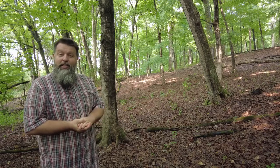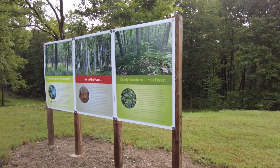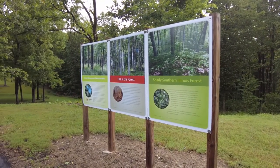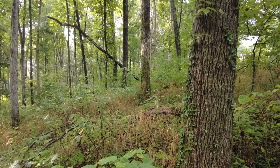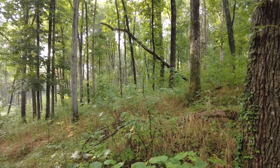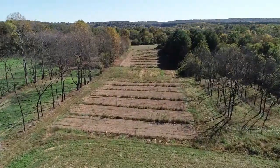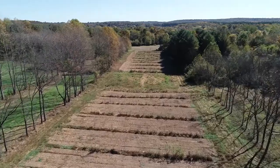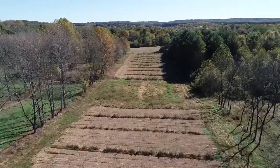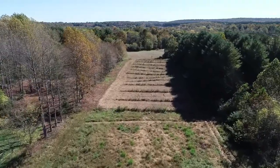One of the things we do here is a lot of demonstration. We have forest management demonstration units showing different techniques and the results of those techniques. We also do agroforestry — some polyculture, maple syrup, and alley cropping. All of these are demonstration and research sites here at the station.